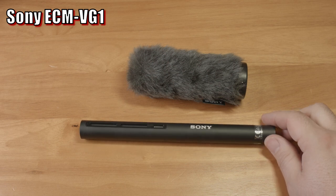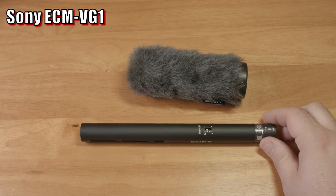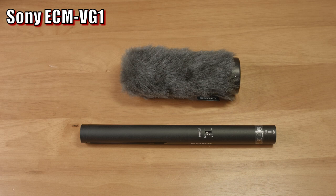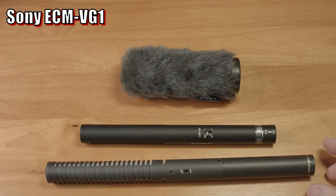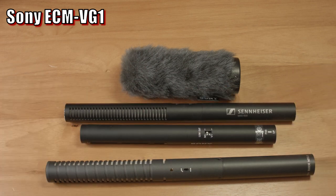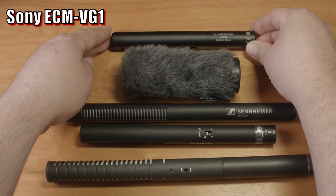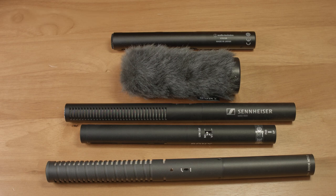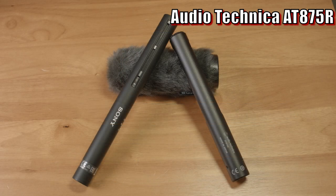I'm currently recording with the Sony VG-1 over an audio interface directly into my laptop, but today I also have a Rode NTG-2, a Sennheiser MKE-600, and an Audio-Technica AT875R to compare it to. I'm just here in my booth, but after this I will move outside. First up in the comparisons is the Audio-Technica AT875R, and I'll be switching back and forth between this microphone and the Sony VG-1.